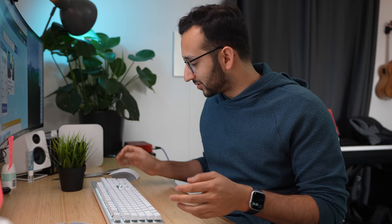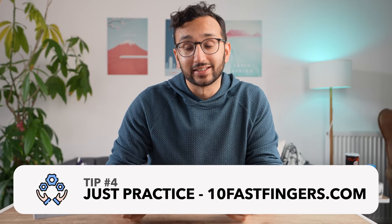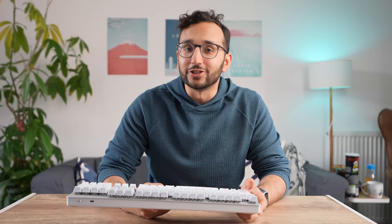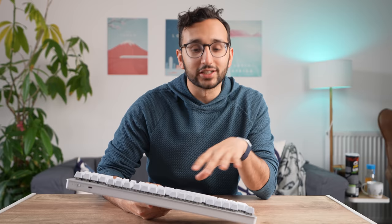Tip number four for typing insanely fast: just practice. The website I've been using for all the typing tests is 10 Fast Fingers. They have a good typing test that uses normal English words. I started using it when I was about 13 at around 80 words per minute, and over time I've come close to doubling that typing speed. The more practice you do, the faster your typing is gonna get in the long run.